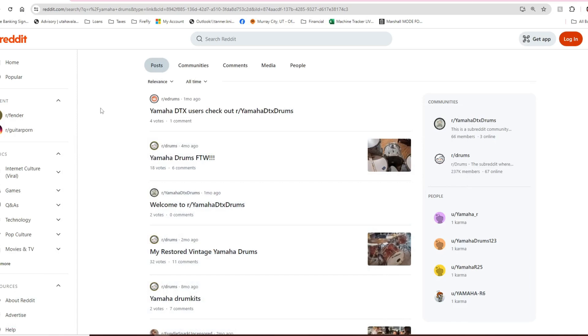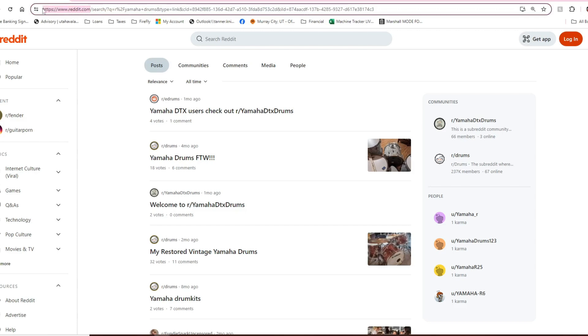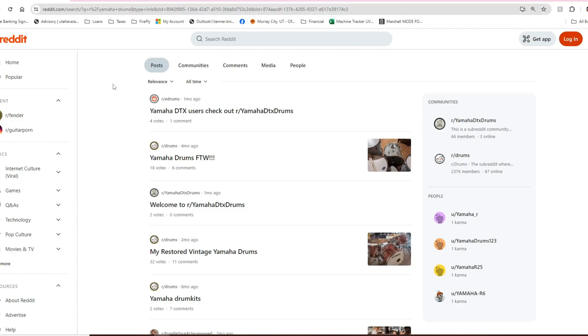Hey everybody, welcome back to another episode of Tanner's Favorite Things. I am Tanner Knight, and today we're going to be taking another look at Reddit. I started this tradition last week, so it's fairly new. Basically, we're going to open up Reddit.com and take a look at a few topics that I've hand-picked that interest me, and hopefully they interest you too.